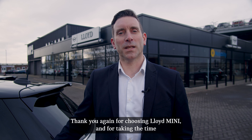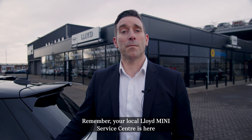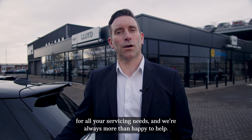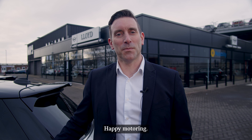Thank you again for choosing Lloyd Mini and for taking the chance to familiarise yourself with Lloyd Mini Aftersales. Remember, your local Lloyd Mini Service Centre is here for all your servicing needs and we're always more than happy to help. We look forward to seeing you again, but hopefully not too soon. Happy motoring!